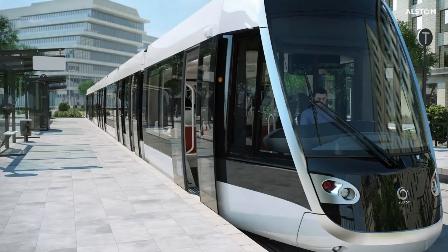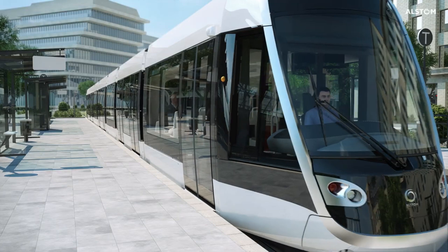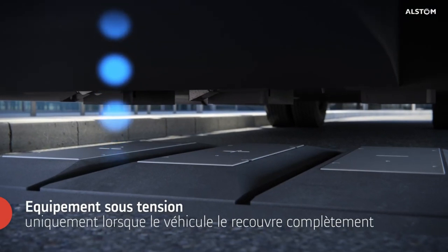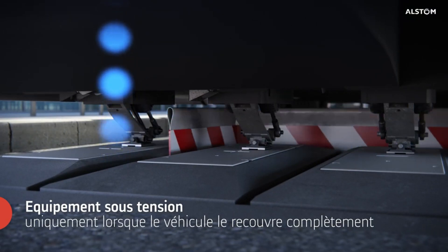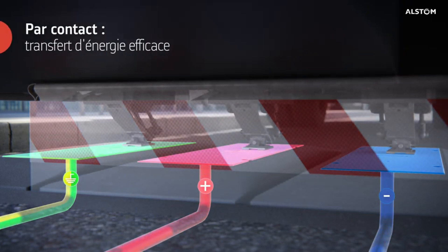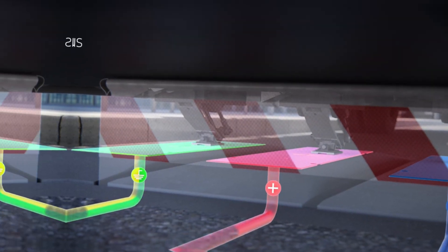Recharge systems have been installed at bus stops. When the driver brakes in a designated spot and opens the doors, a hatch in the ground opens up. Terminals rise to connect with the bus's current collectors located underneath. In just a few minutes, the battery charges enough to get to the next stop.